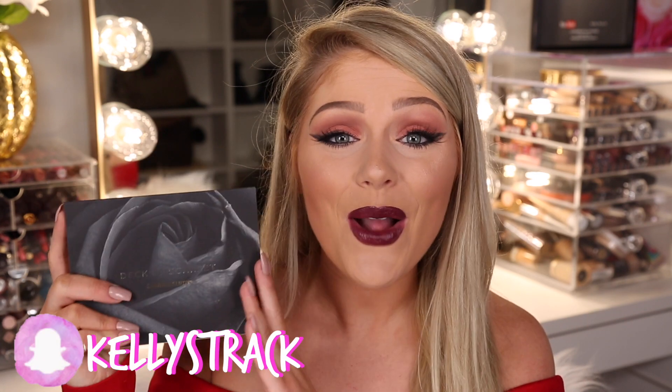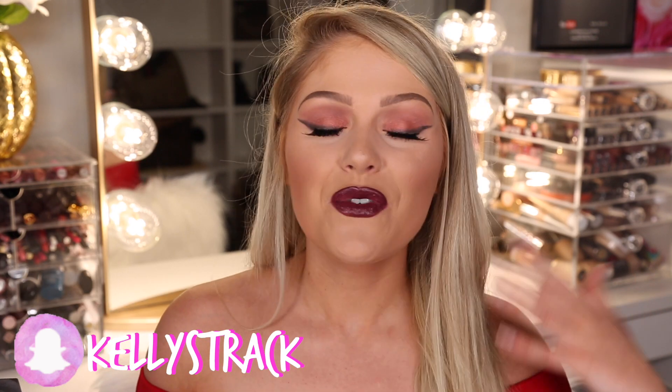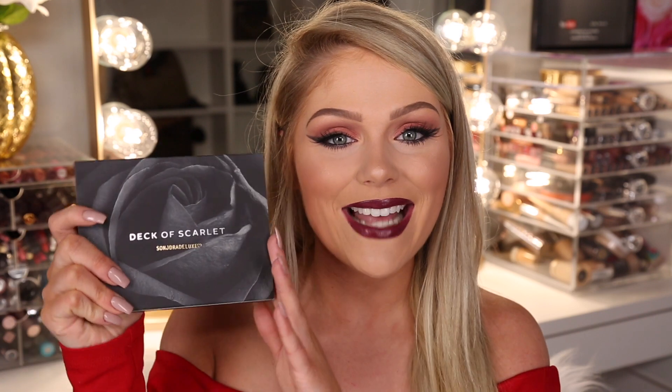Today I'm actually going to be using the brand new Deck of Scarlet palette. You guys know I was the first artist-in-chief for Deck of Scarlet for the first palette, and this is the second one — they did this one with Sandra Deluxe and it is such a beautiful palette. A new palette comes out every two months, and there will be a new YouTuber every two months who is the new artist-in-chief. Each palette retails for $29.95, which is really a steal. It comes with three eyeshadows, a bronzer, a highlight, two lip options, a lip liner, and an eyeliner — pretty much everything you need.